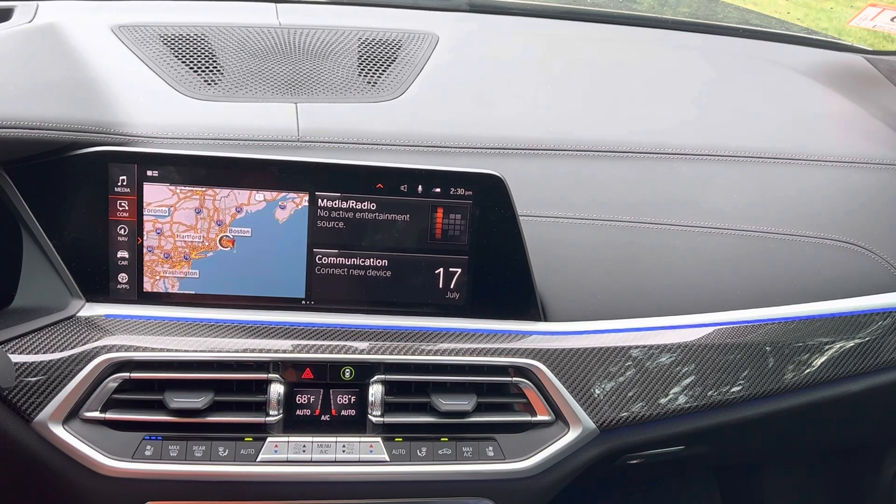With iDrive 8 coming out and everybody seeing the really cool BMW curve display, a lot of customers have wondered: can I update my iDrive 7 system to iDrive 8? From the information I have received from BMW, unfortunately the answer is no. iDrive 8 must have the BMW curve display, and there are a number of reasons for that — not only is it formatted for that large curve display, but in many cases our climate control settings, everything you see down here, have largely been removed.